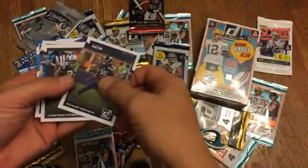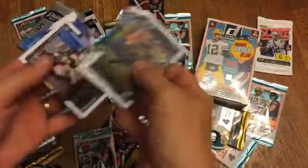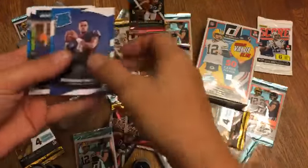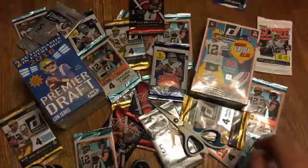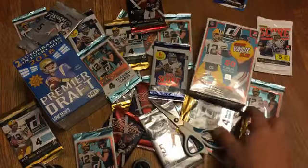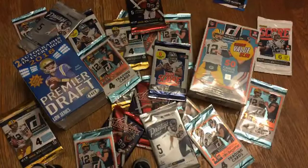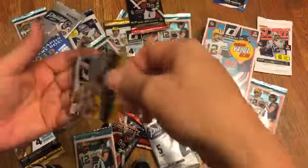We got Richard Sherman, Jonathan Stewart, John Keen, and a Deshaun Watson rookie card — that's worth something. That's actually the third time we've gotten that Jonathan Stewart card; I already have two of them.